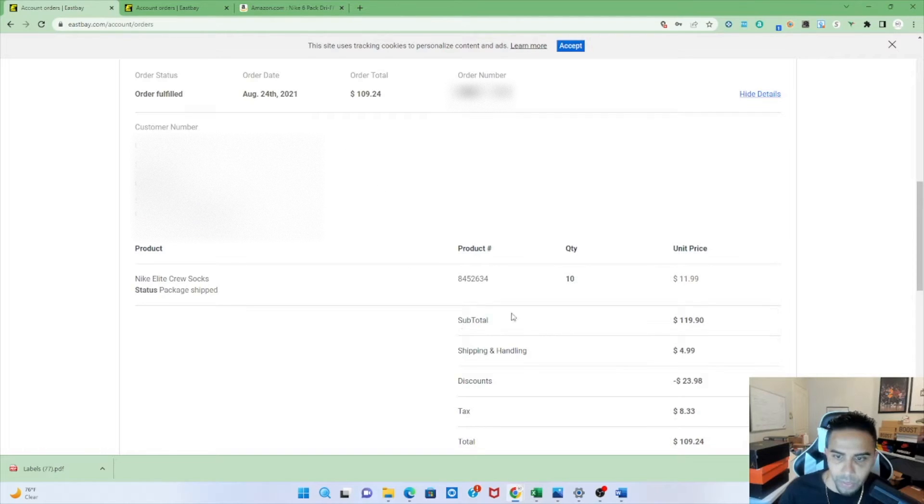Here is what I purchased last year to get ungated on Nike — I bought 10 of these Nike socks. Unfortunately these are actually out of stock now on Eastbay, but remember there is no magic item that will get you ungated. It's really just the same method — always the same method. You want to use this method whenever you want to get ungated for a brand and you're going to a retail site that submits invoices on purchases you can use for Amazon.